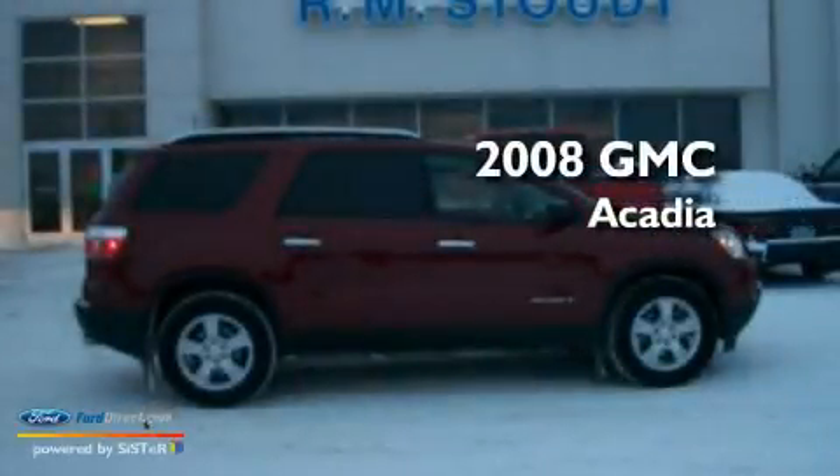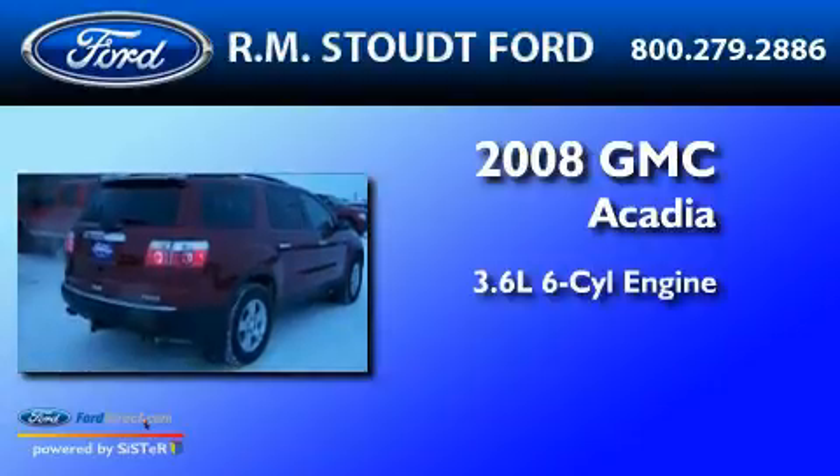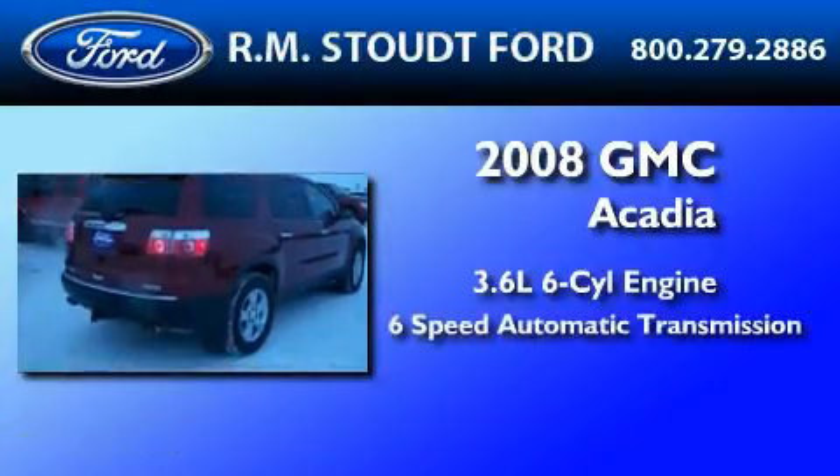This is a 2008 GMC Acadia. It features a 3.6-liter, six-cylinder engine and a six-speed automatic transmission.